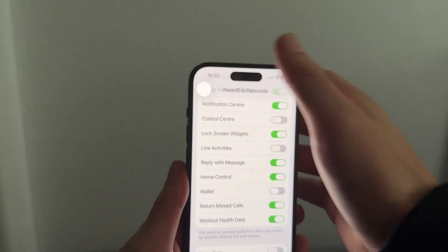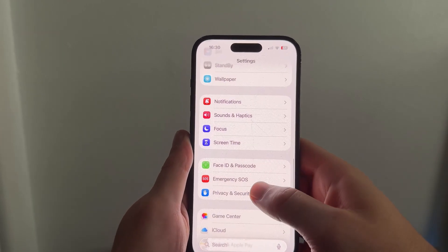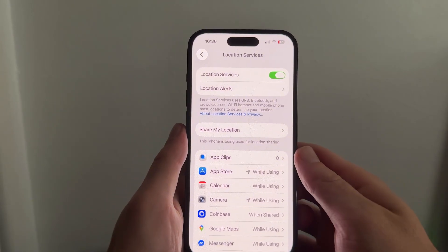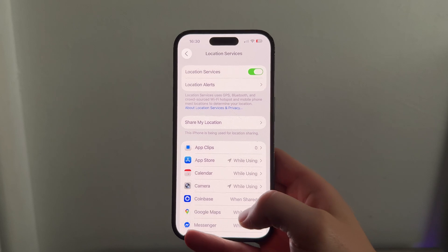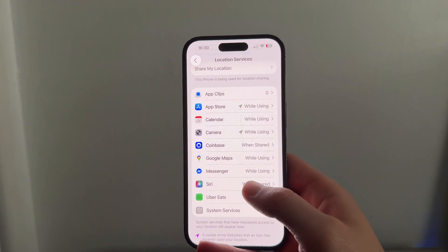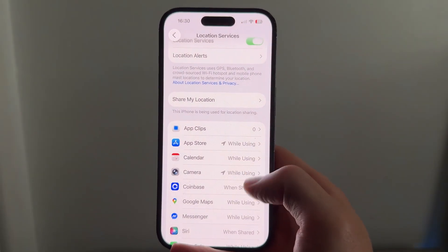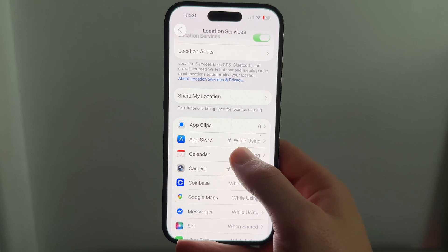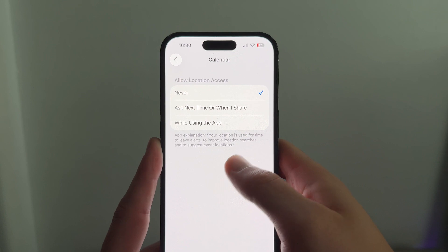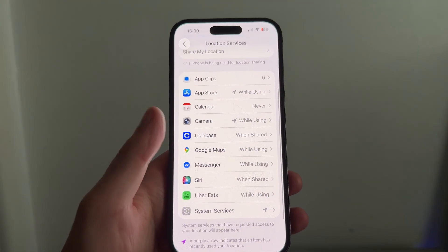Once you've done this, come back to the previous settings page. Scroll to Privacy and Security, click on it, then click on Location Services at the top. A really good way of saving battery life on iOS 26 is by disabling location access on apps that don't need it. Scroll through the list of apps, and for any that don't require your location — like Calendar — click on it and set Allow Location Access to Never.